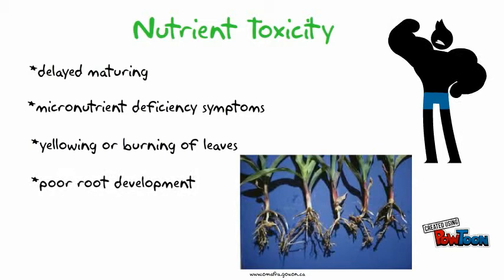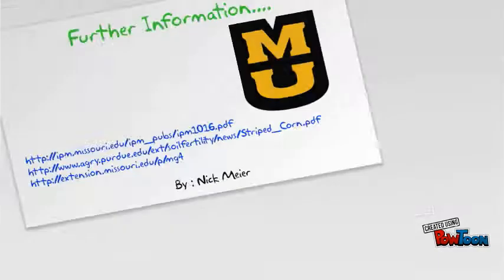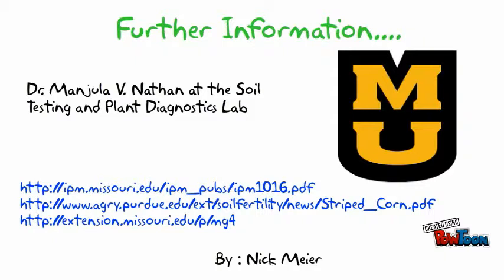For further information and to find out whether your soil is nutrient deficient, please contact MU Extension Specialist Dr. Manjula V. Nathan at the Soil Testing and Plant Diagnostic Service Laboratory in the basement of Mumford Hall on the campus of the University of Missouri, Columbia, or email at soiltestingservices@missouri.edu, or use one of the sources below which helped to make this presentation.